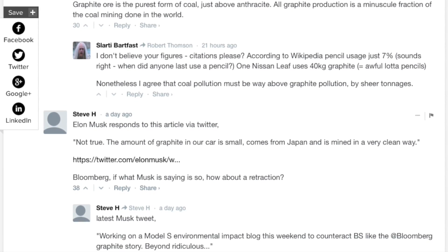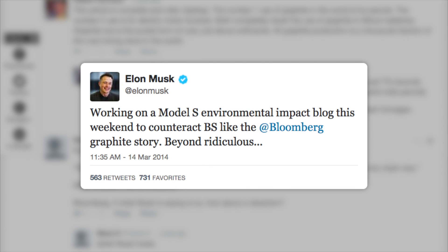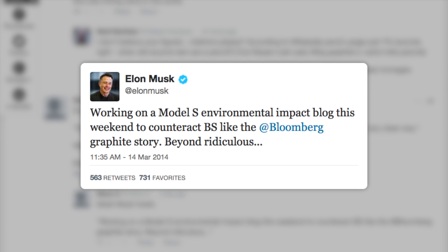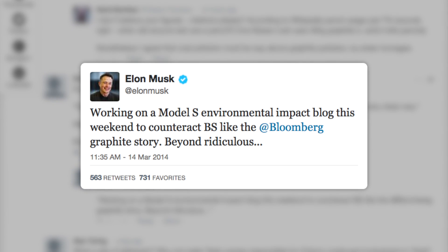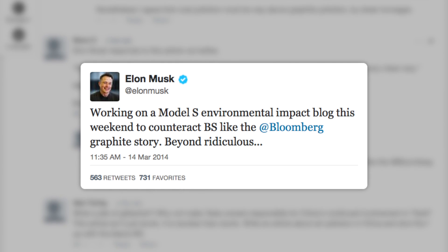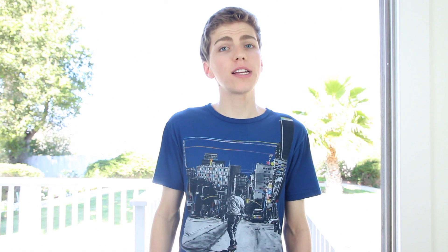The Bloomberg article is actually titled "Teslas in California Helped Bring Dirty Rain to China." Personally, I don't agree with what's stated in the report, and neither do the majority of commenters on the article. Elon Musk, Tesla's CEO, took to Twitter and said: "Working on a Model S environmental impact blog this weekend to counteract BS like the Bloomberg graphite story. Beyond ridiculous." So we should know more on the topic soon — I just wanted to share it with you guys.